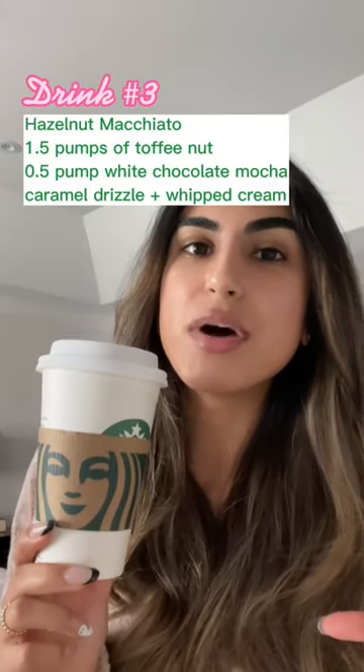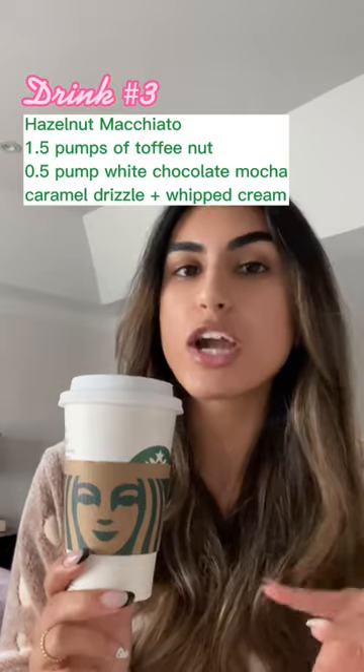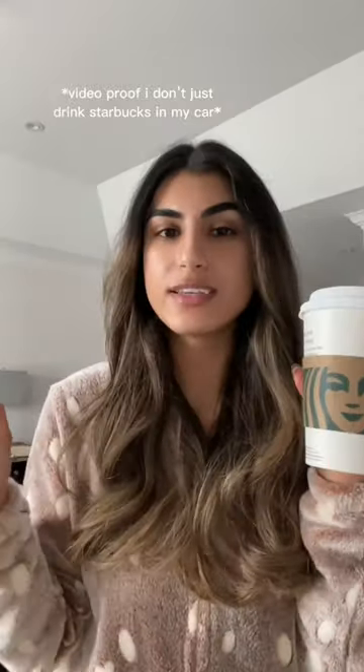We're going to be trying a hazelnut macchiato with toffee nut syrup, white chocolate mocha sauce, caramel drizzle, and whipped cream. It sounds very holiday-y to me. Immediately yes. It's not as sweet as I would like it to be, but it's definitely giving warm, cozy holiday.